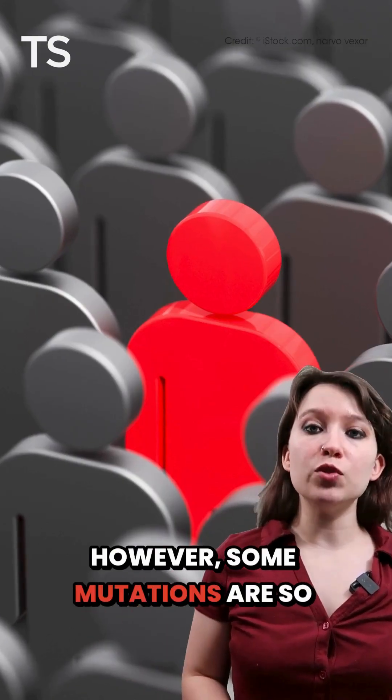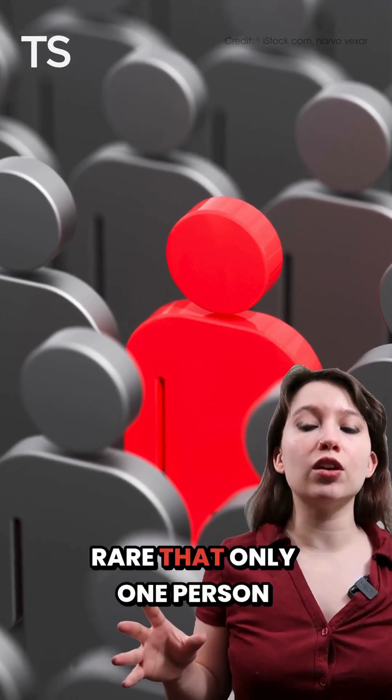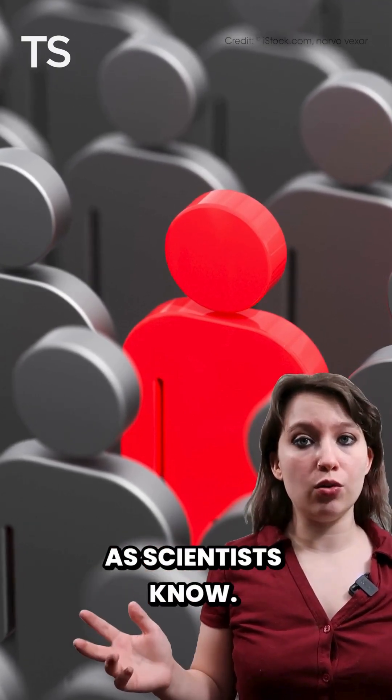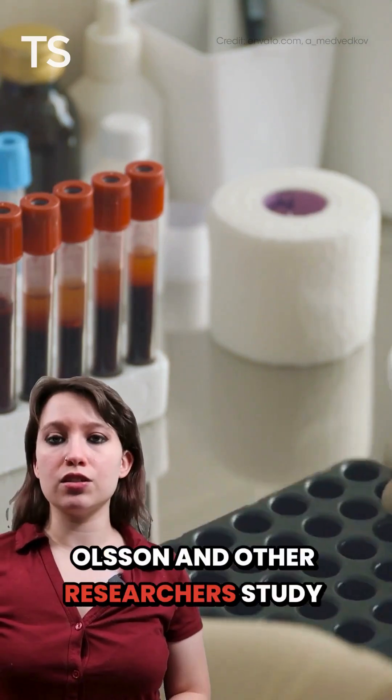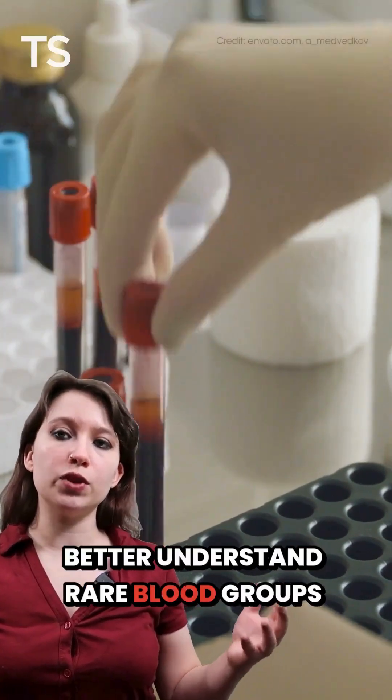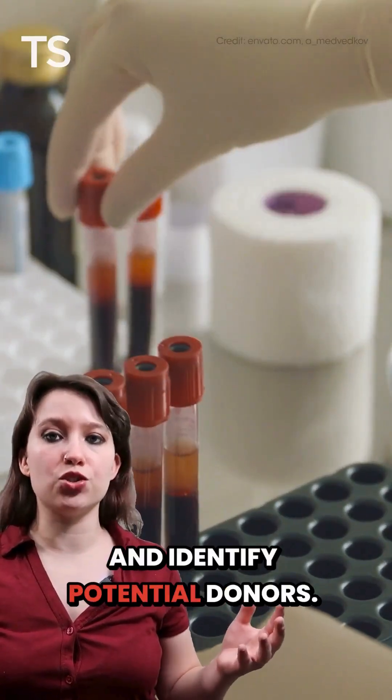However, some mutations are so rare that only one person possesses that blood type, as far as scientists know. Olson and other researchers study the blood of these people to better understand rare blood groups and identify potential donors.